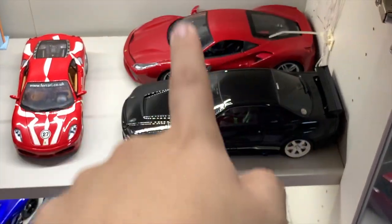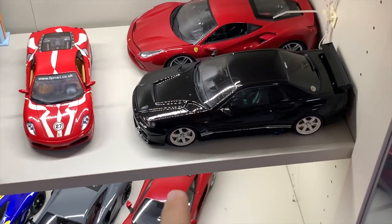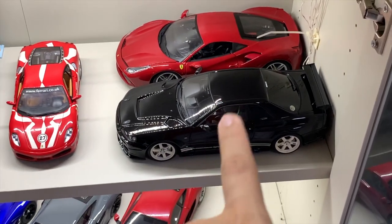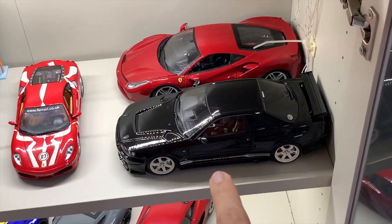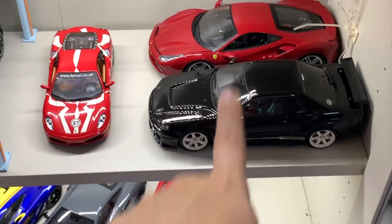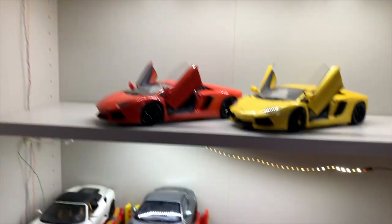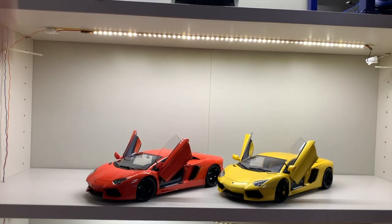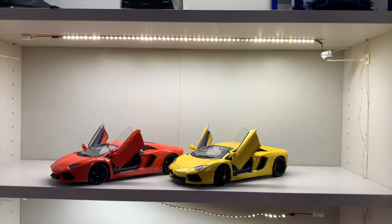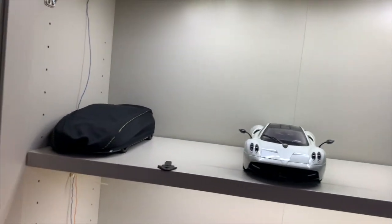The other unboxing video is for my recently created initial model Nissan GT-R, basically called the Nissan Skyline GTR R34. That unboxing video should be out on the 6th of April. So do keep a look out for those unboxing videos. But other than that, let me just go through what is currently in my collection and what is expected to come in the next three months.